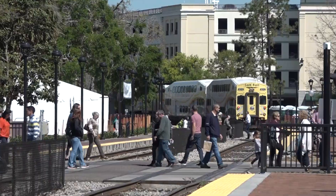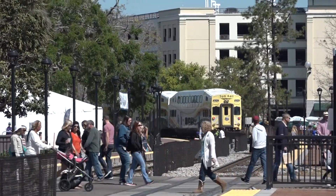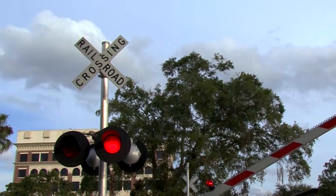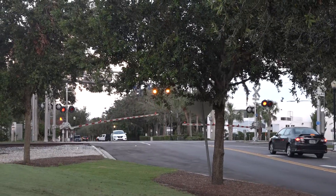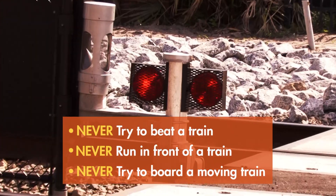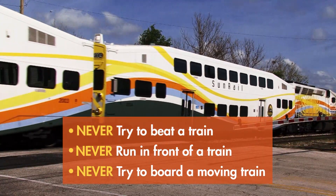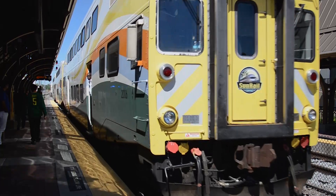When crossing the tracks, remember the safety rules. Each crossing will have flashing lights, bells, and gates or warning signs to let you know when a train is approaching. Never try to beat a train or run in front of a train. You can stop quickly — trains can't. And never try to board a moving train.